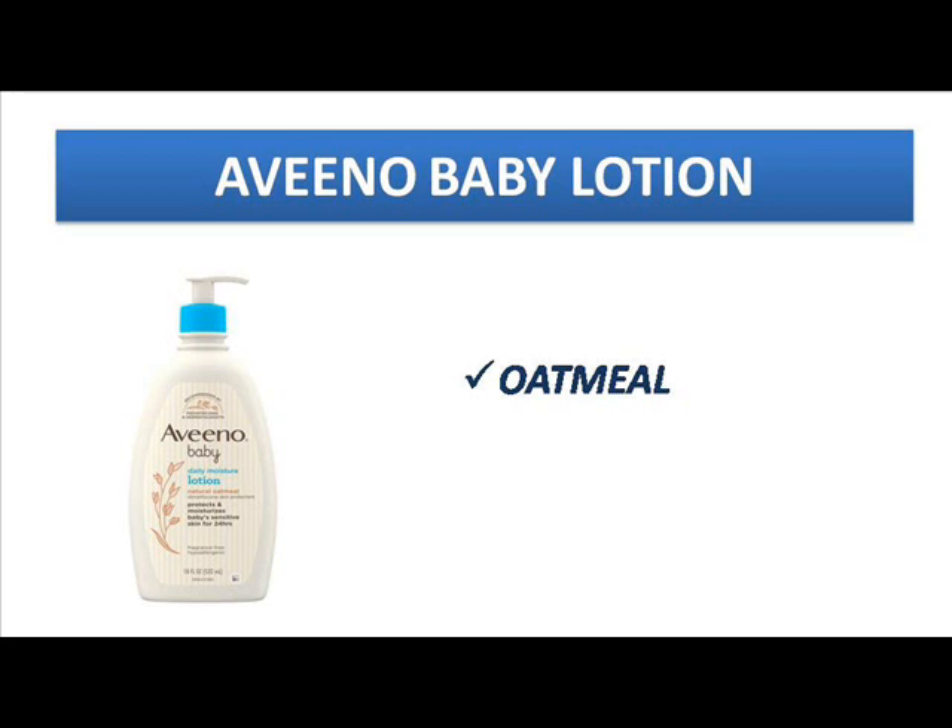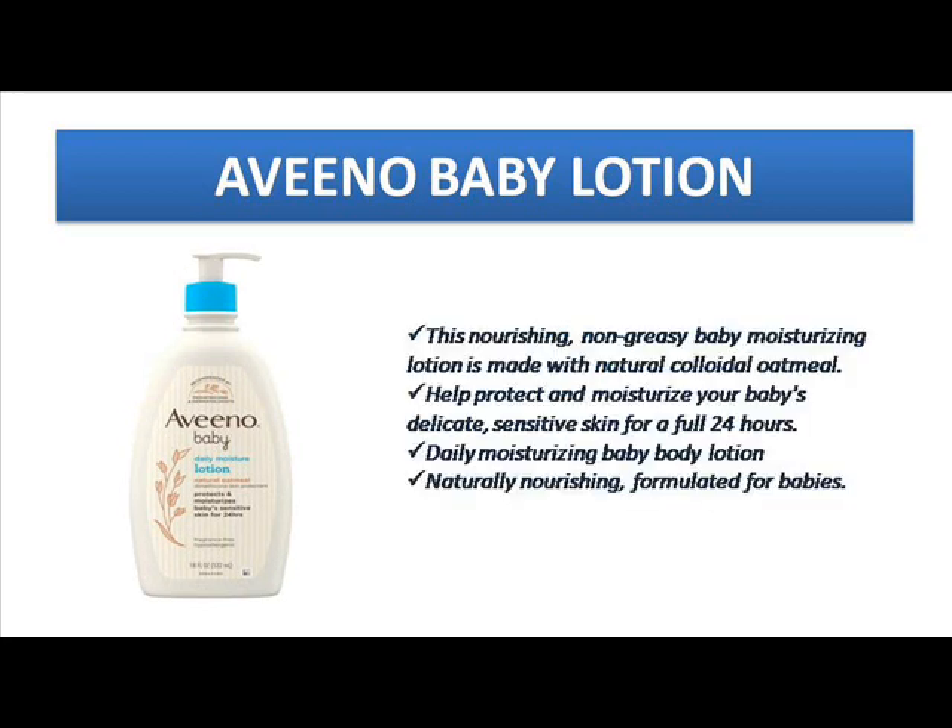If your baby is suffering from dryness, they will likely also have irritation and itching and many other related problems. If you want to calm down these kinds of problems, this wonderful Aveeno lotion will help, because it gives daily moisturizing for your baby, helps protect your baby's skin, and maintains the hydrated level so you can avoid dryness, itching, and irritation.